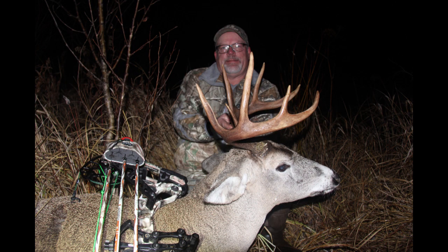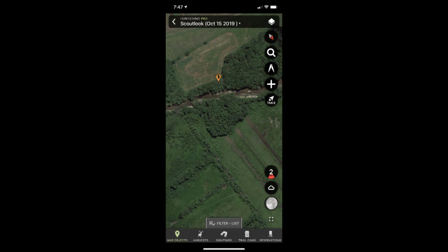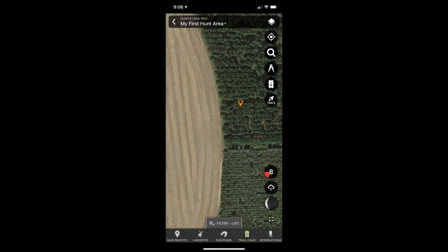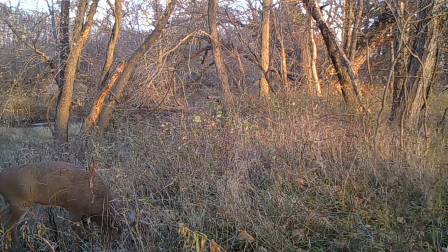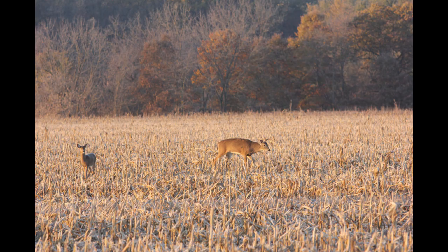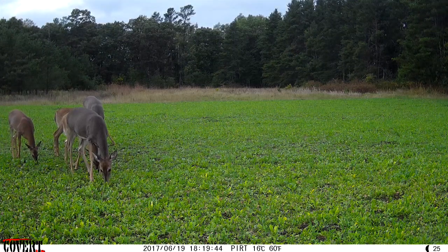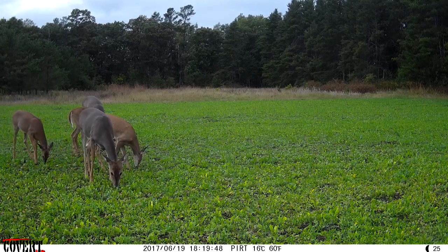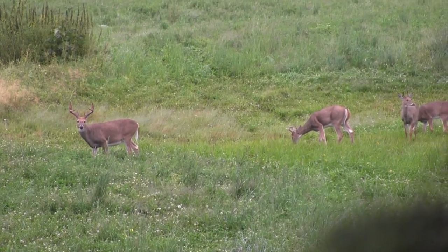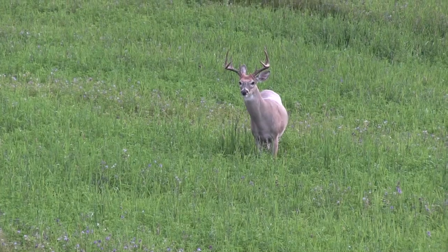Trail cameras are important to know the availability of deer. I use the HuntStand app to mark stand locations, bedding areas, scrapes, and rubs, and you'll start to see patterns develop as you add icons to the map. I typically hunt food in the evenings and bedding in the mornings, even during the rut. Does stay on a fairly consistent pattern since they have to eat every day, and bucks will know where the does are feeding and bedding — so look for pinch points and funnels in between.